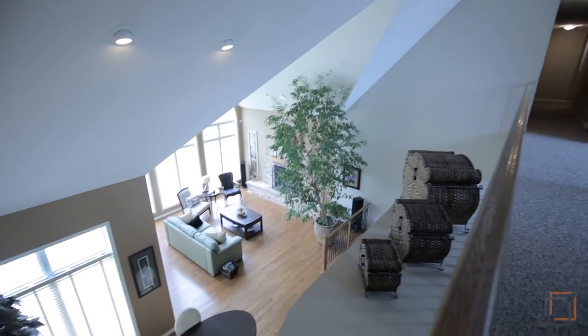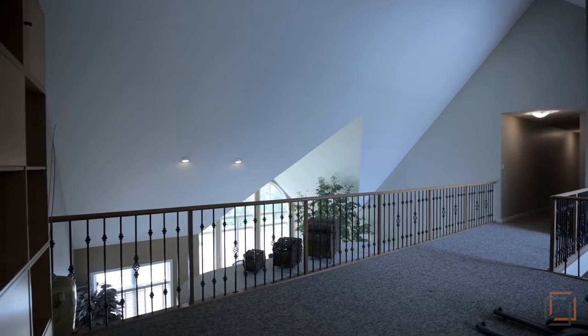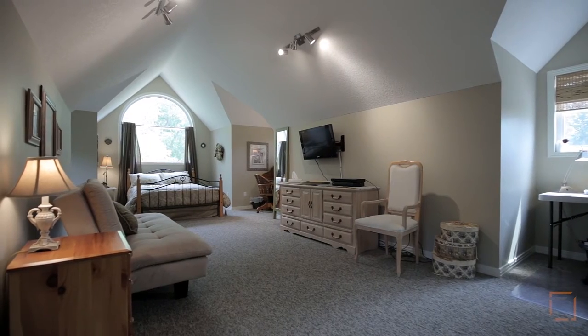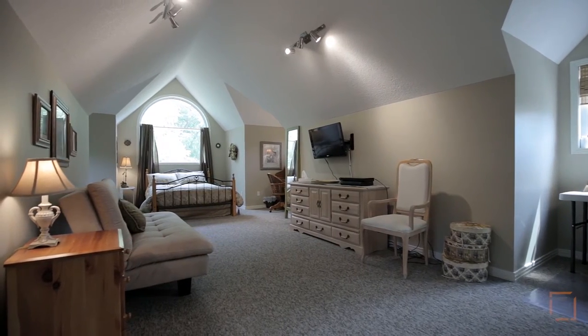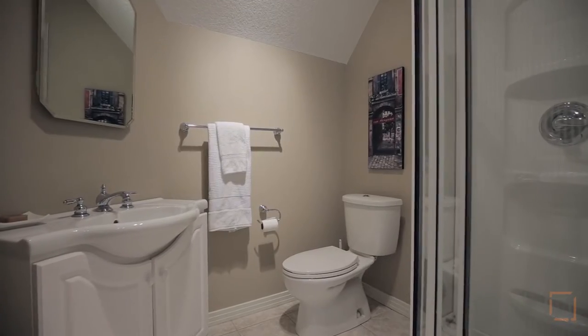Upstairs, a rare loft overlooks the dining and great room areas. A long, versatile bonus room above the garage includes a unique dormer window and a convenient three-piece bathroom.